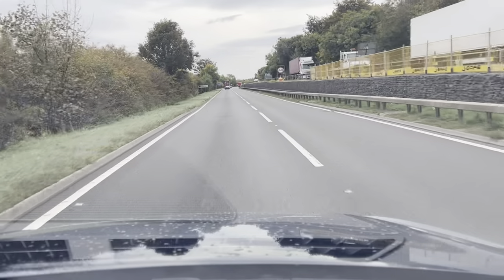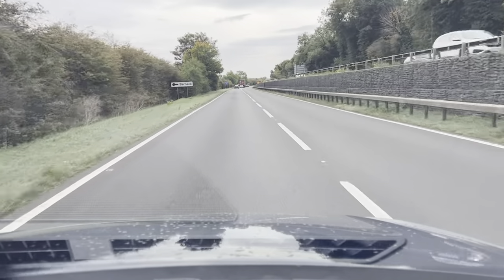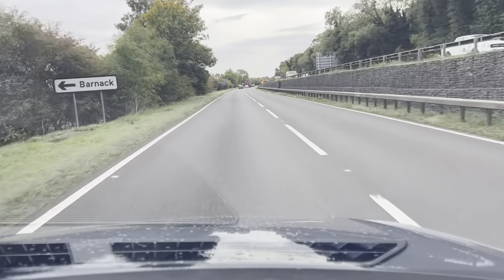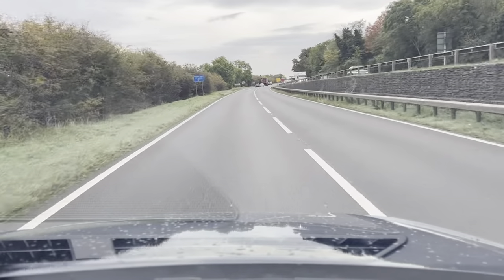Hi guys and welcome to CarFirm. This is our virtual test drive in our 2017 SEAT Ateca 1.6L TDI Ecomotive SE.